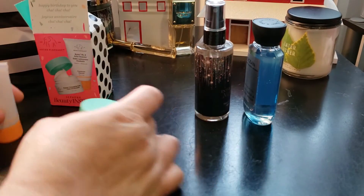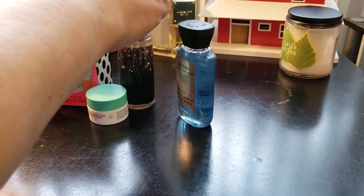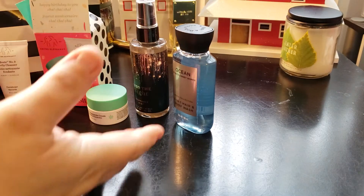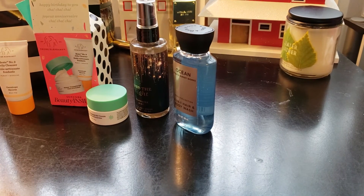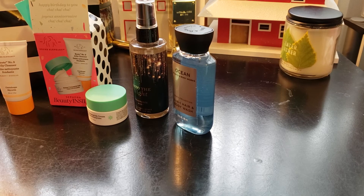So yeah, that's my haul — my simple little quick haul. Thank you for watching. Please subscribe and hit that post notification bell so you don't miss out on any new videos. Let me know if you use any of these products — especially the Drunk Elephant — let me know how it works for you. Talk to you in the next video, bye bye!